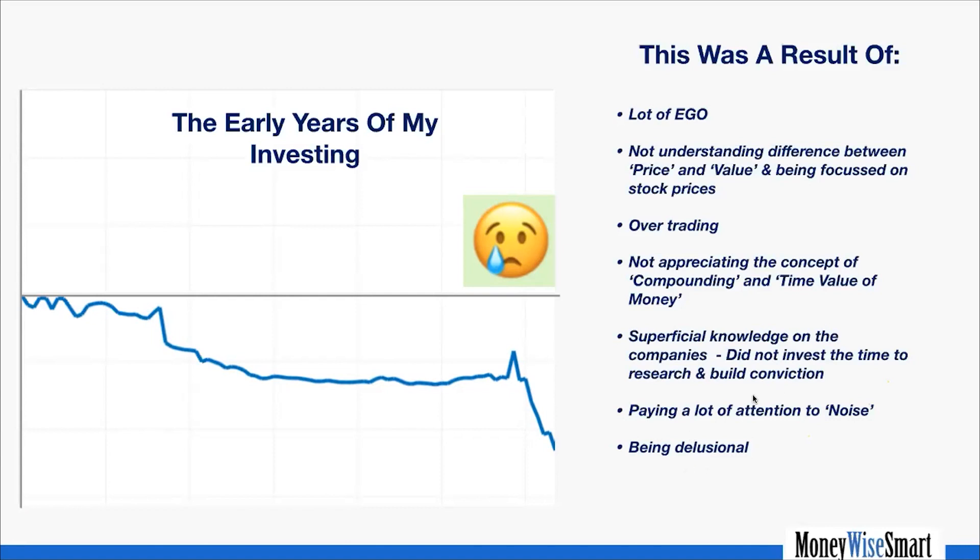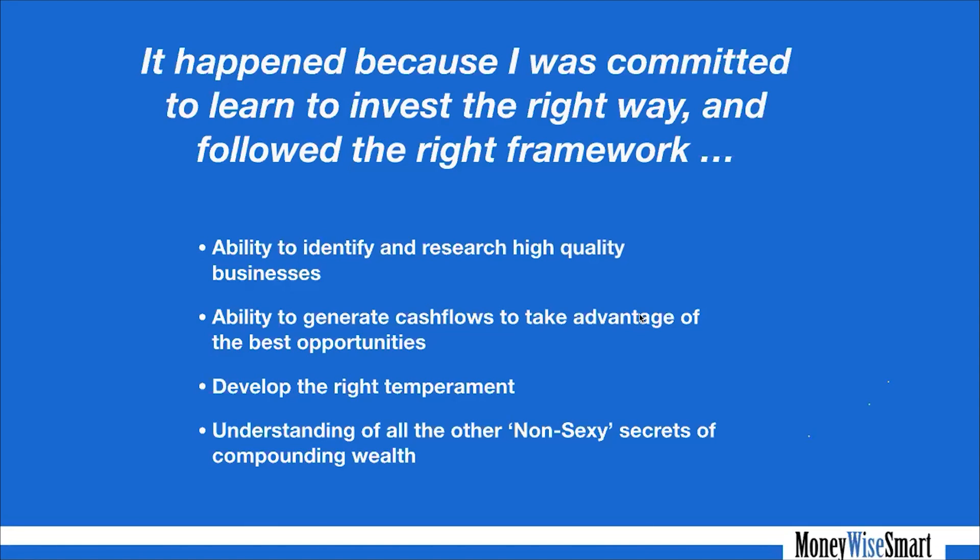Fast forward to today — this is my last five years. I believe any track record below five years is not worth looking at because you could just be lucky, but over time the luck factor goes down. The blue bars are mine and the green is the S&P 500. The S&P 500 returned close to 16%, but my return has been almost 21% — on a pretty sizable, eight-figure portfolio. This happened because I committed to learning to invest the right way: following the right framework, developing the ability to identify and research high-quality businesses, and generating cash flows to take advantage of the best opportunities.